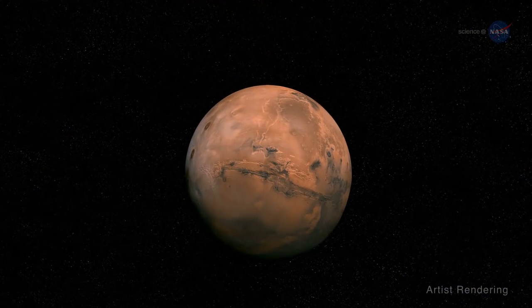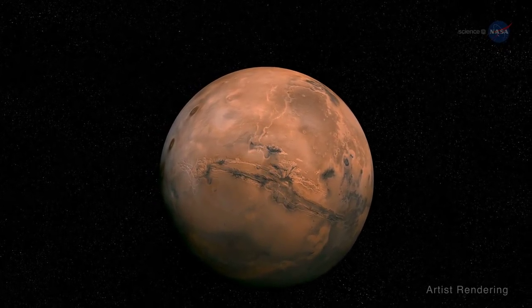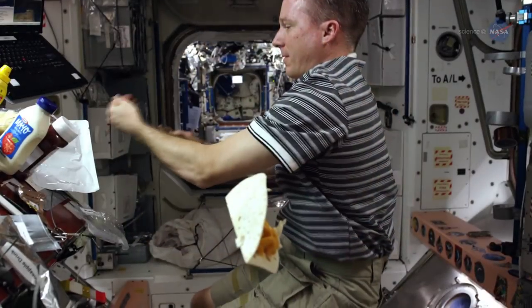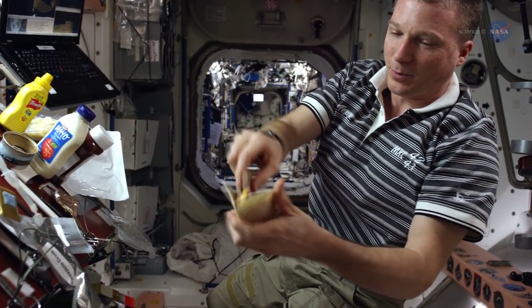But think about the first human trip to Mars and back, which may take 30 months or more. How do we maintain optimal nutrition for our astronauts over that much time? The challenge is clear. In space, the astronauts' environment impacts their nutritional needs.